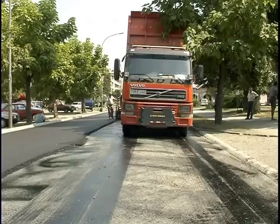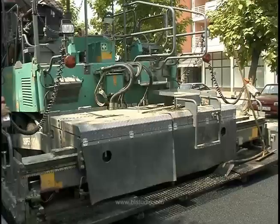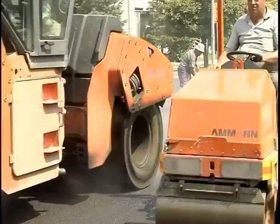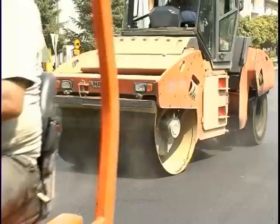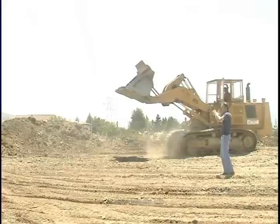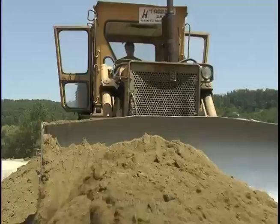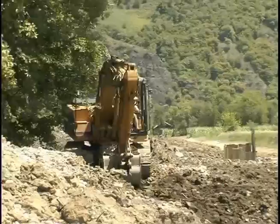Rekonstrukcija i asfaltiranje glavne ulice u Modriči. Izgradnja ulaza u most u Banjoj Luci u naselju Delibašino. Izgradnja kolektora u naselju Trn, dužine oko 1200 metara.